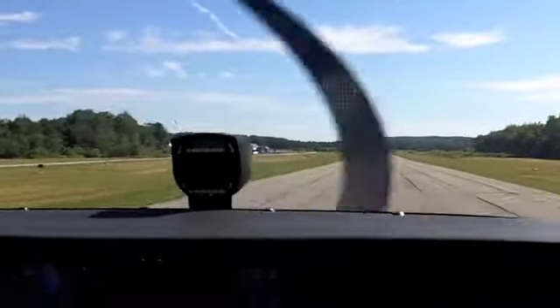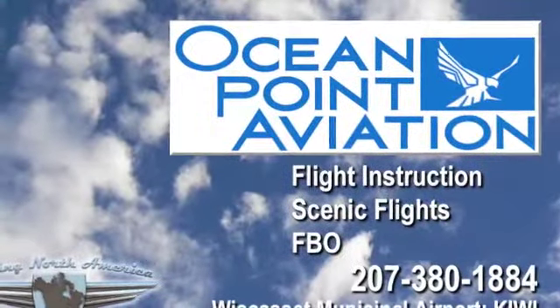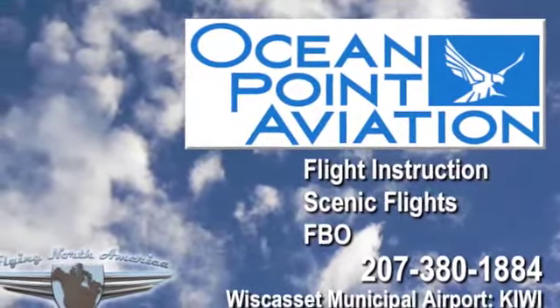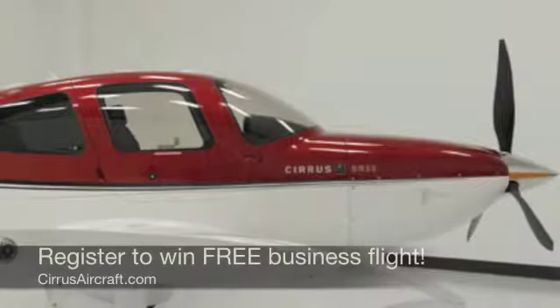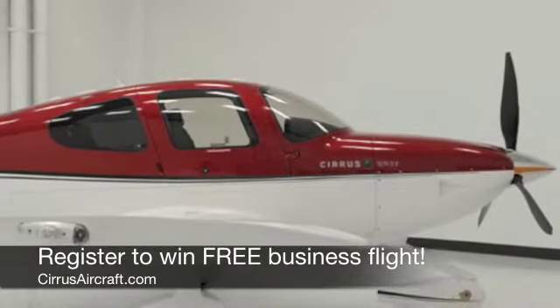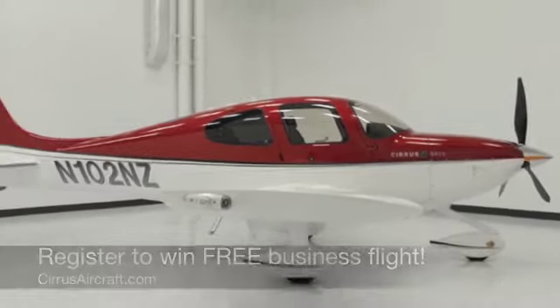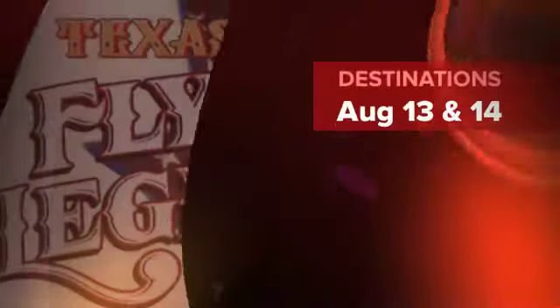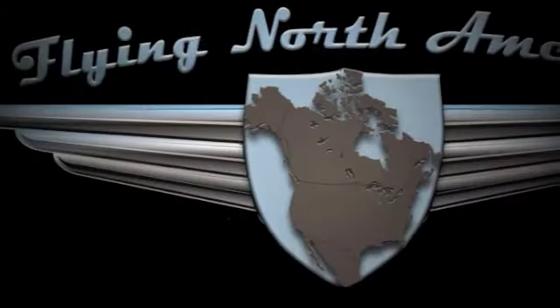We'll be broadcasting live from the FlyingNorthAmerica.com booth sponsored by Ocean Point Aviation. Be sure to drop by for special offers on flight instruction and scenic flights from Ocean Point. Register for your chance to win a free business flight in a Cirrus SR-22 from our partners at Cirrus Aircraft. This is Jim Bouchard for FlyingNorthAmerica.com.